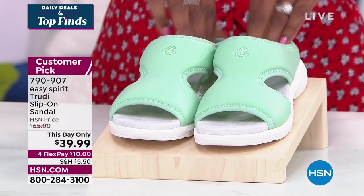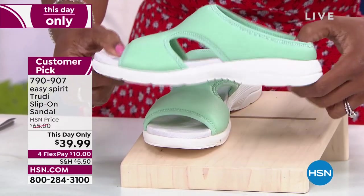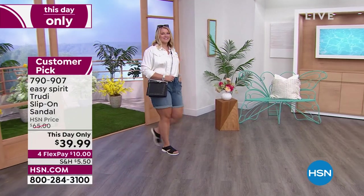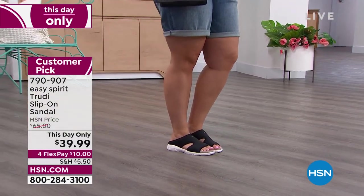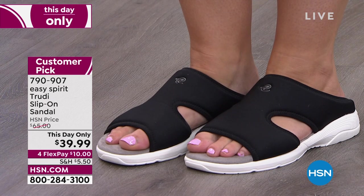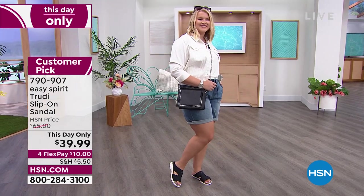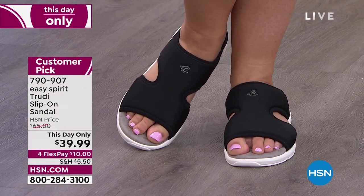We also have a this day only from Easy Spirit called the Trudy — a slip-on sandal that's cushiony, soft, and comfy. Our regular price on this was $65; today we've got it at $39.99. It looks cute and feels great. Item number 790907. We have it in a few colors: black, mint, blue multi, and evening blue, in sizes 6 to 12, medium and wide widths, including half sizes.